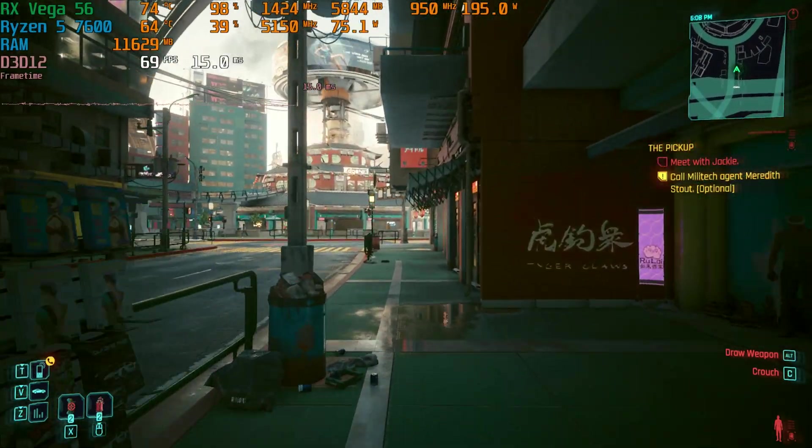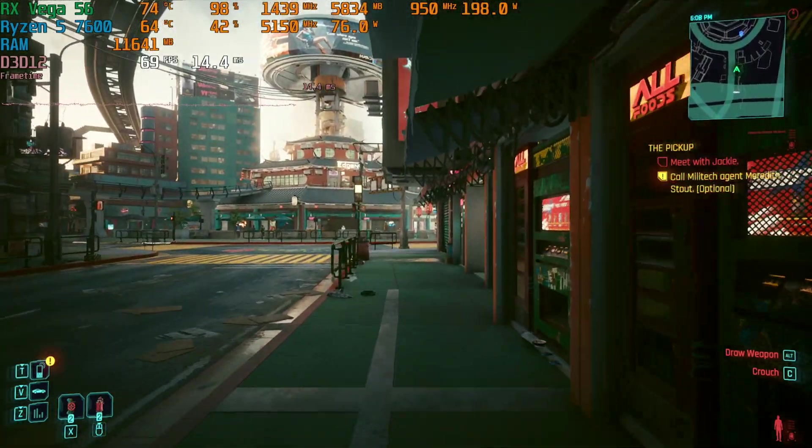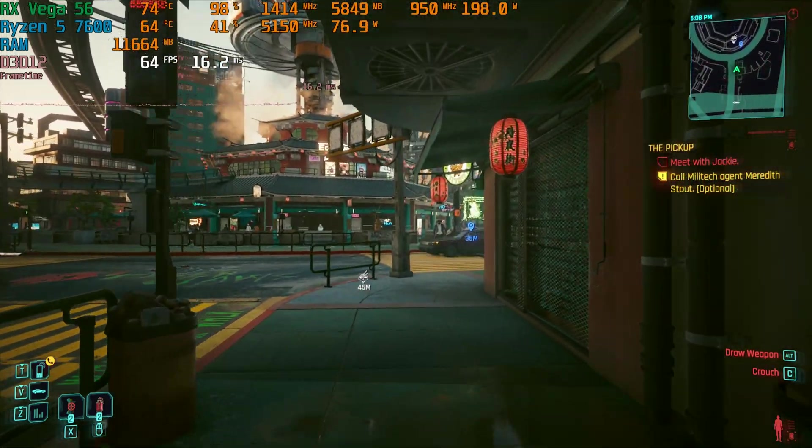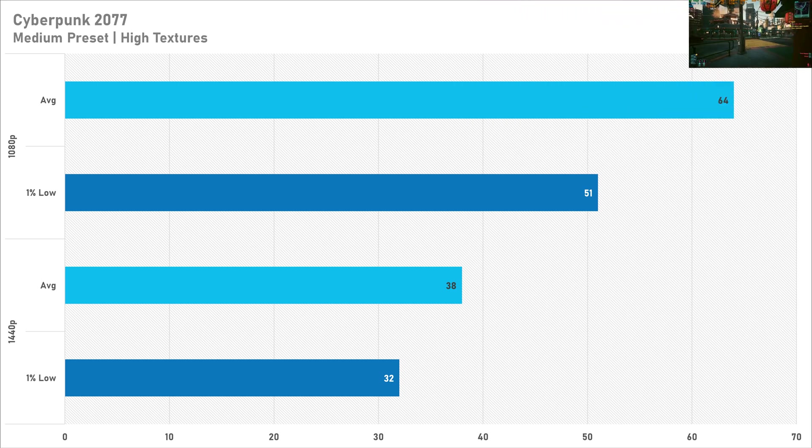Towards the end of last year, AMD made some driver improvements for Cyberpunk with Vega graphics cards, and now on the medium preset with high textures we can get more than 60 FPS at 1080p — a great result. At 1440p, in typical Cyberpunk fashion, performance does fall quite far behind, with 38 FPS on average and a 1% low fairly close behind that. Definitely keep it to full HD though.